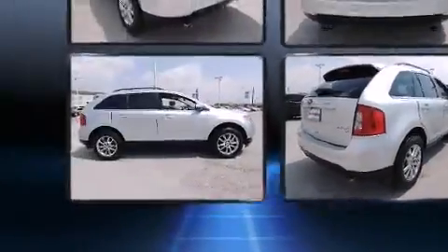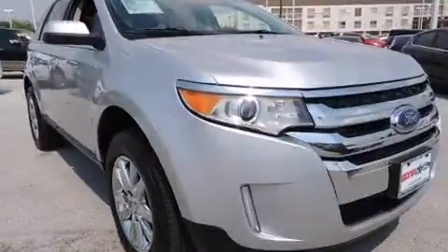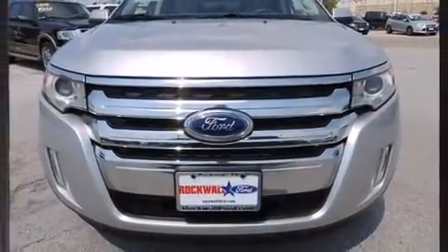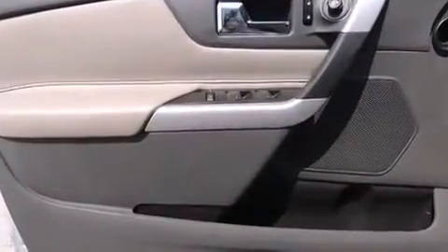All of the premium features expected of a Ford are offered, including leather upholstery, adjustable headrests in all seating positions, power front seats, a built-in garage door transmitter, heated seats, and a split folding rear seat. A premium sound system drives 12 speakers, providing you and your passengers a sensational audio experience.